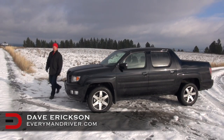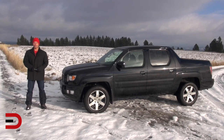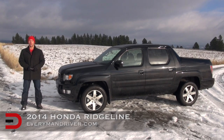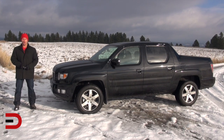Welcome back to Everyman Driver. I'm Dave Erickson — so glad you're watching. This week I've had the pleasure of driving around in the winter wonderland of Spokane, Washington in the all-new 2014 Honda Ridgeline, the production of which will end mid-year with an all-new Honda Ridgeline pickup truck arriving in less than two years. Let's get started.